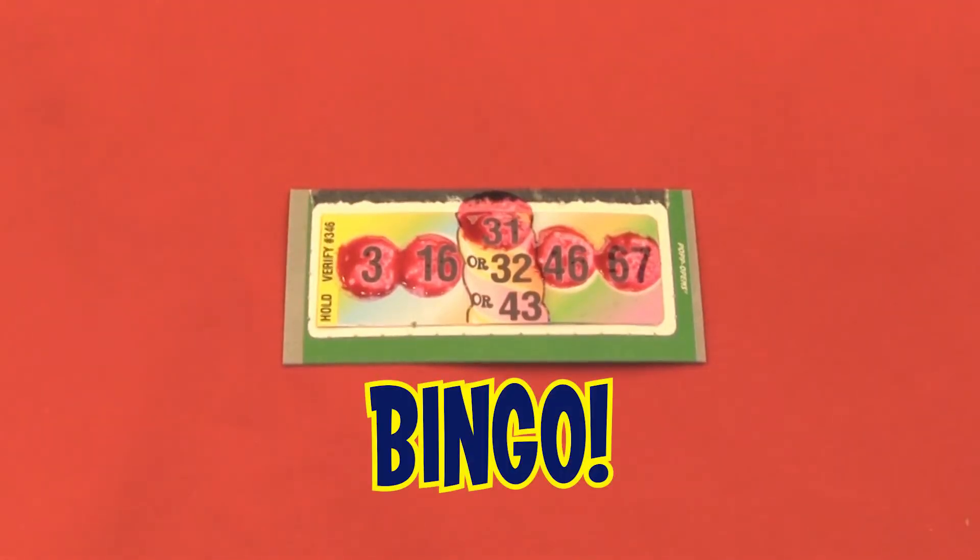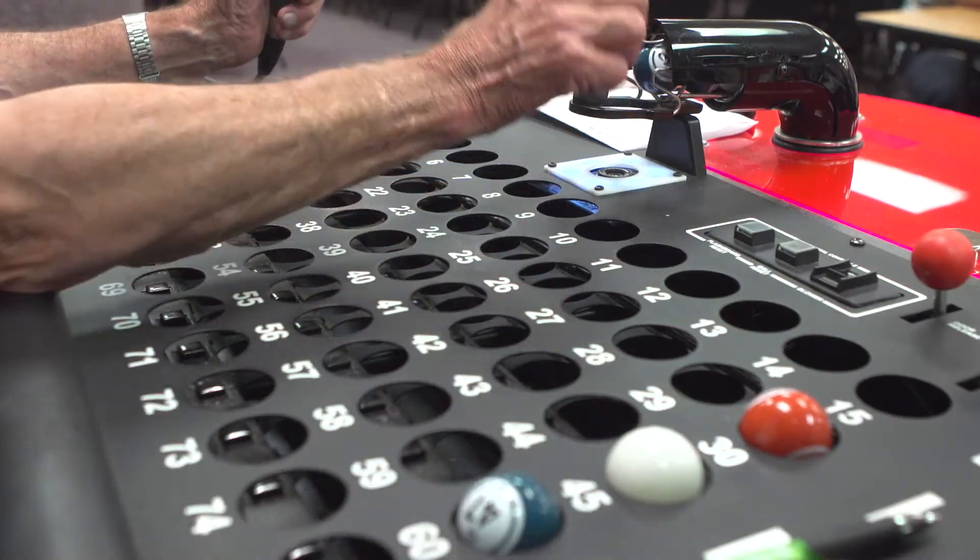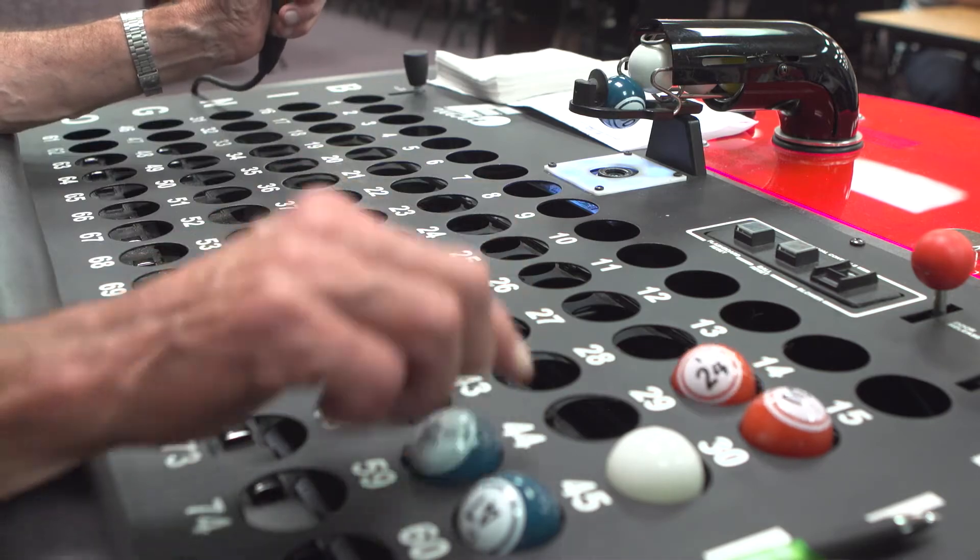And just like all bingo event games, the first player to dab all five spaces on their ticket wins. Triple Twist is a quick game lasting only about 15 calls on average, and there will be one winner 90% of the time.